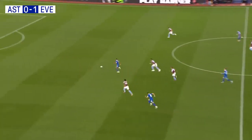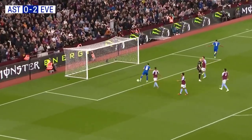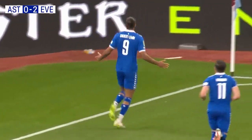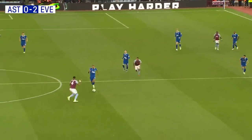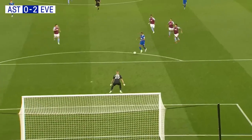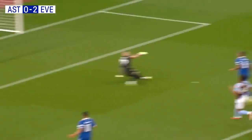A lax ball, and Dominic Calvert-Lewin pounces on it. A clear run on goal and he puts Everton two goals to the good — it was never in doubt. A confident Dominic Calvert-Lewin delights the Evertonians, doubles the lead, and it's fully deserved too. Flicking it away from Esri Konza, and you just knew he was going to get the better of Robin Olsen there.